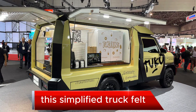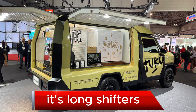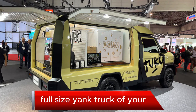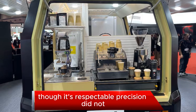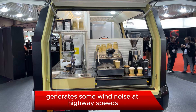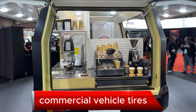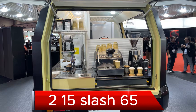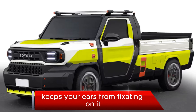this simplified truck felt way lighter than its size suggested, so it gathered speed faster than expected. Its long shifter's motion recalled a full-size yank truck of yore, though its respectable precision did not. The bluff flat-glass windshield generates some wind noise at highway speeds, but engine and road noise from the Bridgestone Duravis R611 commercial vehicle tires — 215/65 R16 for plenty of sidewall — keeps your ears from fixating on it.